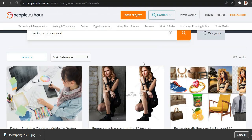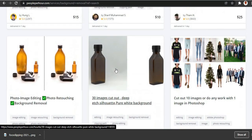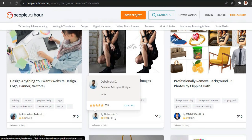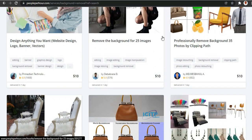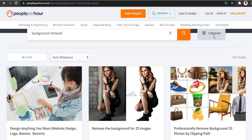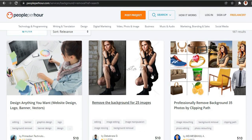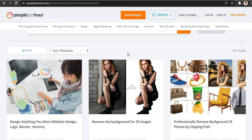You can start getting paid up to $10, $15, $25 right here — it's that simple. One important thing: when you're creating your gig, make sure to model other people who are already successful and making money from this. Look at how they structure their gig and do the same — you'll be much more likely to start making money. Don't copy someone else's gig exactly — that's not cool — but model them. That way your gig will start making money.